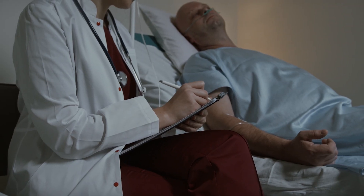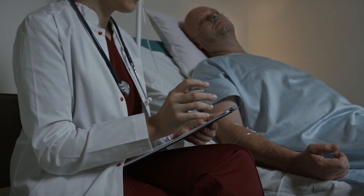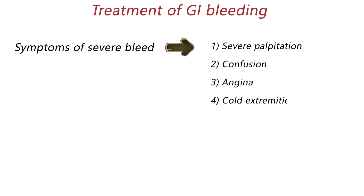Before beginning treatment for gastrointestinal bleeding, the doctor should assess the patient by taking a detailed medical history and performing a physical examination. Some symptoms suggest that the patient has severe bleeding, such as severe palpitation, confusion, angina, and cold extremities.